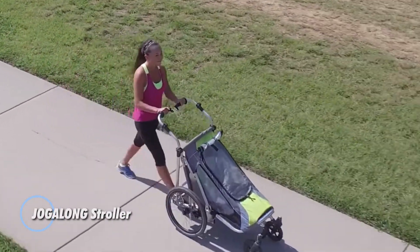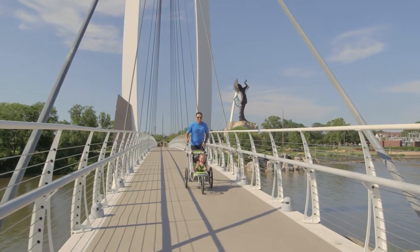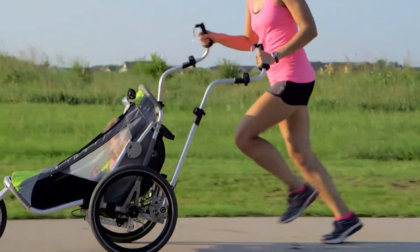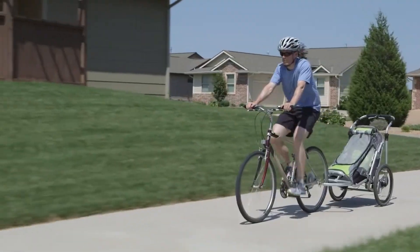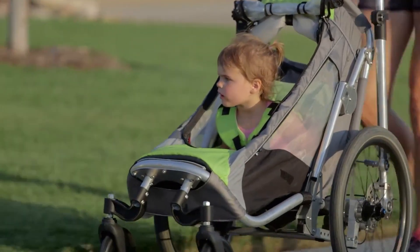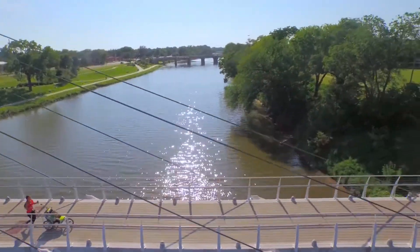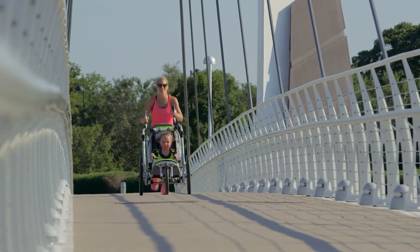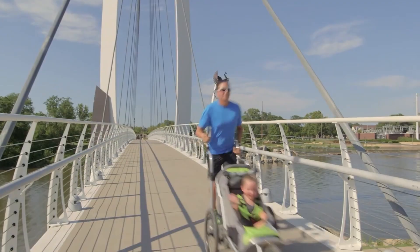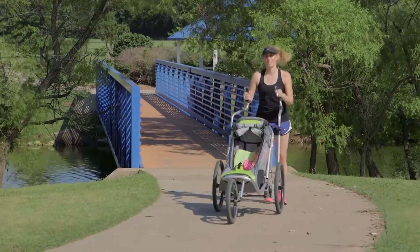Jog Along stroller: an innovative device designed to promote family bonding through outdoor physical activities. Unlike traditional jogging strollers, the Jog Along stands out in the sports stroller sector with its ergonomic natural motion arms, which accommodate your natural running form. Years of testing and research have gone into the development of the Jog Along stroller, ensuring a fun, safe, and user-friendly way for parents and children to stay active together. The Jog Along stroller prioritizes both parent and child safety.